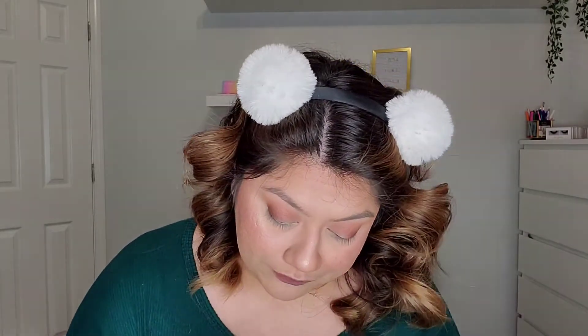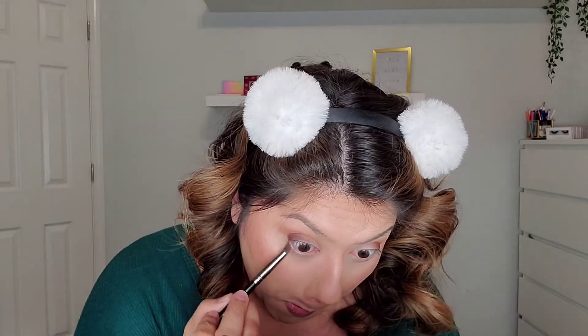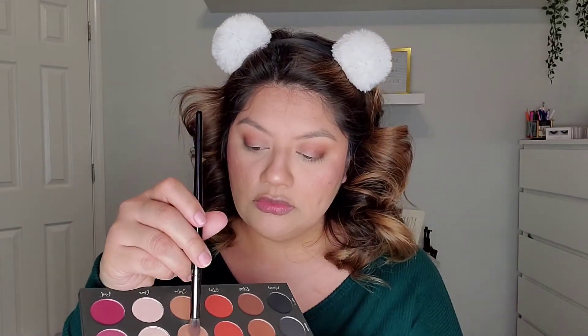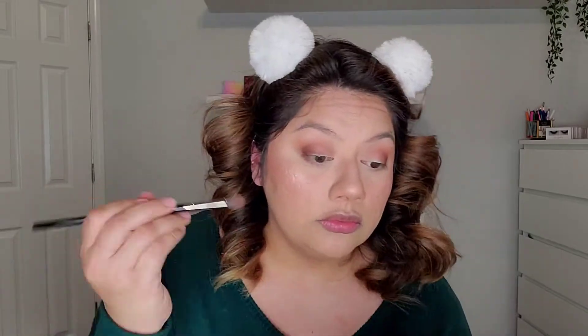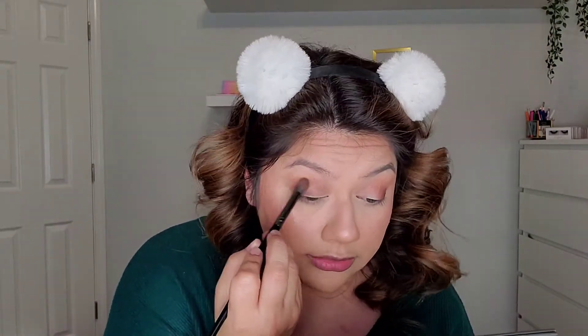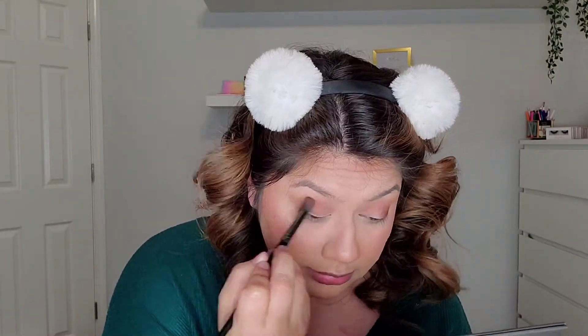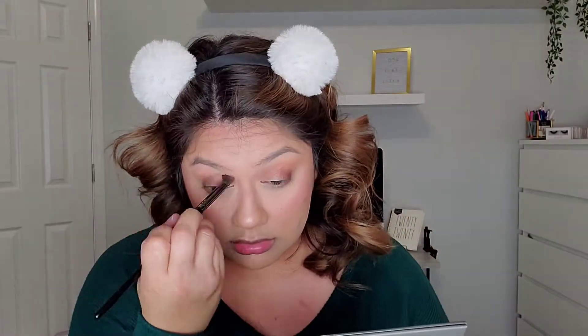Now I'm going to dip into the matte Soothe with that same brush and run that on my lower lash line. On the previous E22 brush I'm going to grab a little bit of Soothe and Ritual — Ritual is really pigmented — and kind of blend out this outer corner a little bit, just to make the shades married to each other.